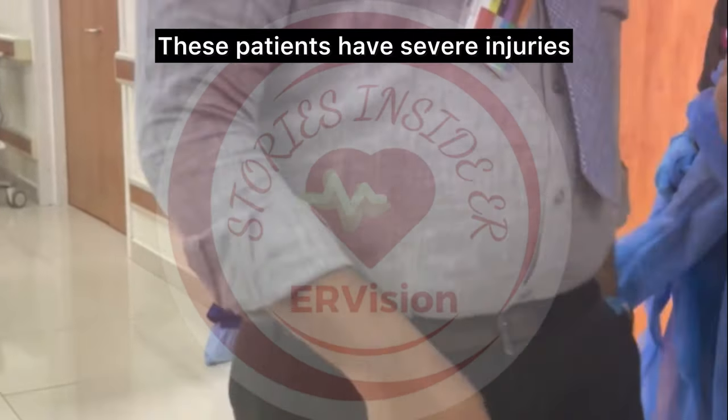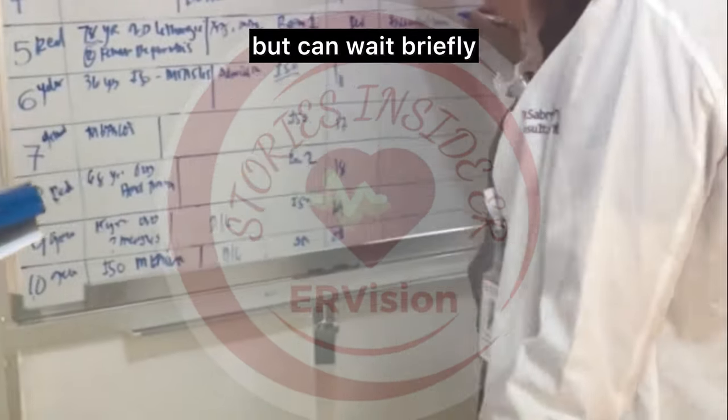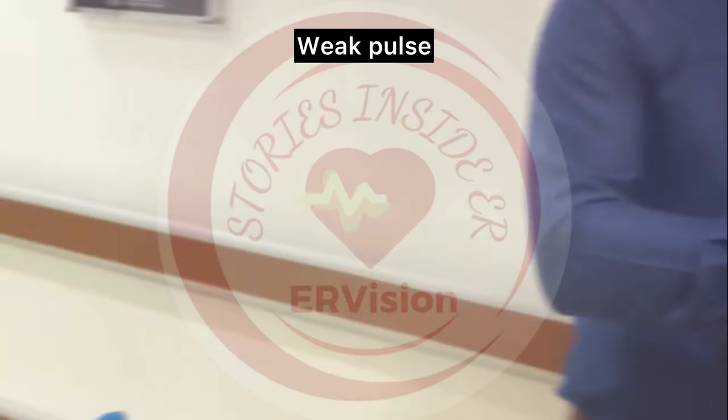Red — Immediate: these patients have severe injuries and need urgent care. Signs include barely breathing, no pulse, or unconscious. Yellow — Delayed: they have serious injuries but can wait briefly. Signs include shallow breathing, weak pulse, or confusion.